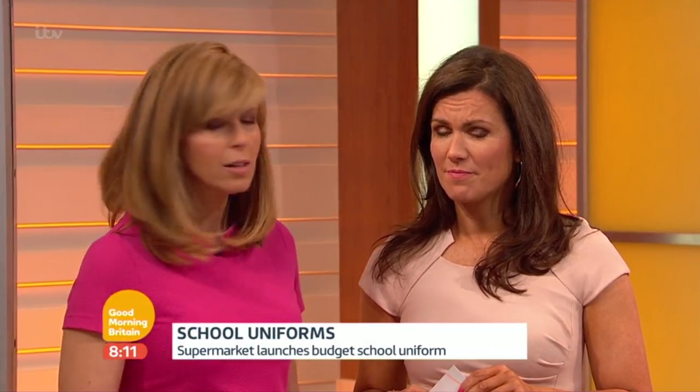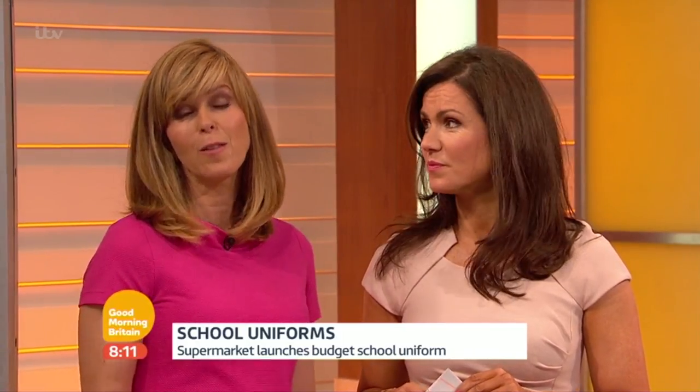That is the whole thing — the shirt, the jumper, skirt, everything. A couple of shirts, in fact. It says it's the cheapest on the market, and it's all before schools in many areas have even broken up for the summer. Here's Michelle Morrison.